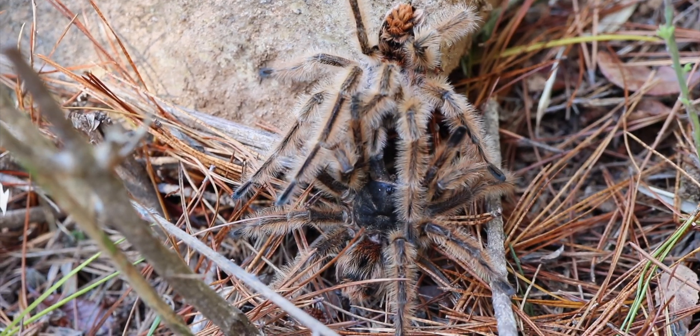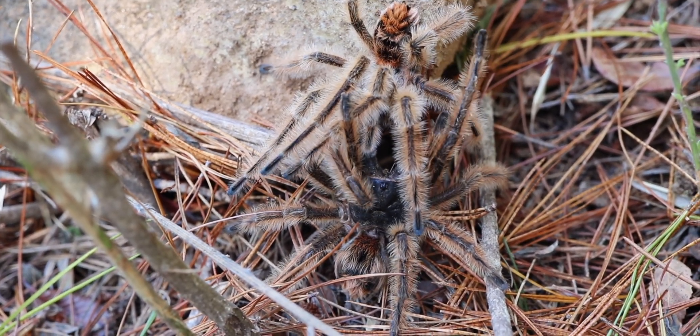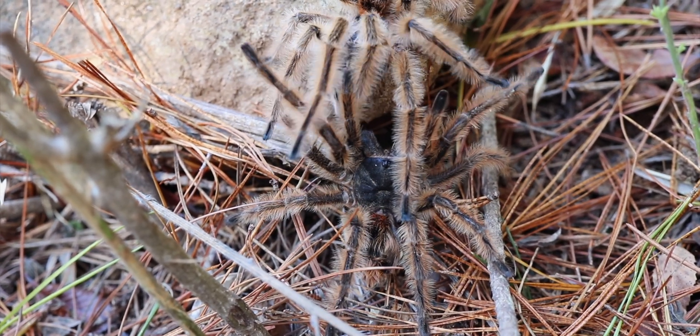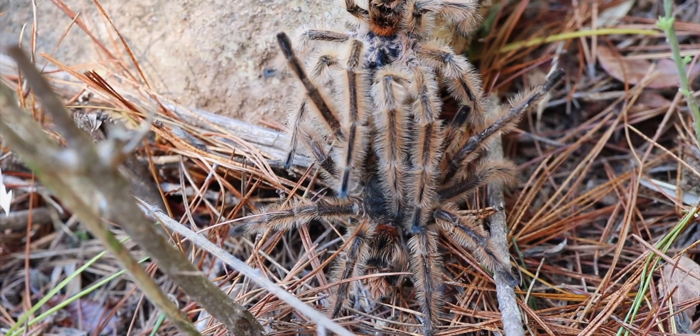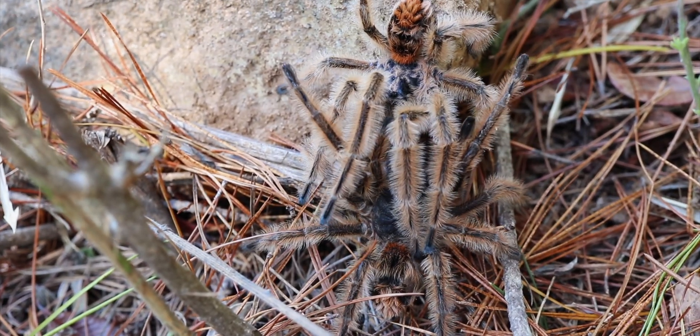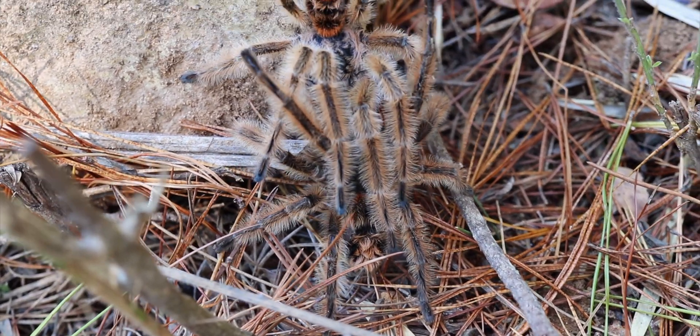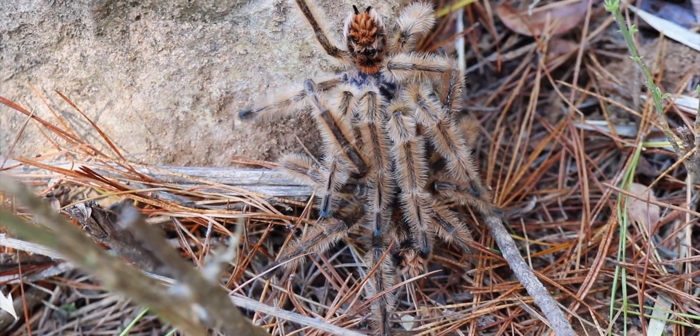The genus Frixotrichus is a truly unique one in many ways. Of course, their coloration is fascinating, including their distinctive two urticating hair patches on the abdomen. But also their behavior and movement is like one of the most docile species of tarantulas ever recorded in the field.